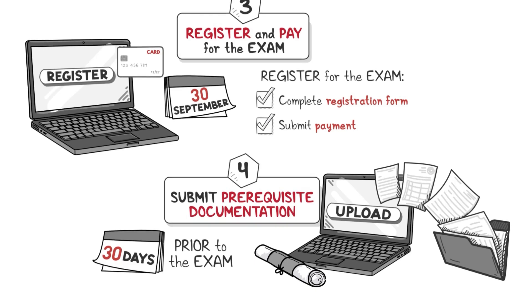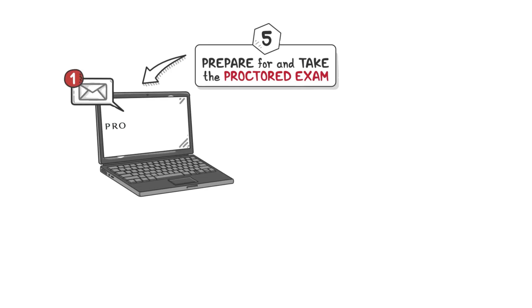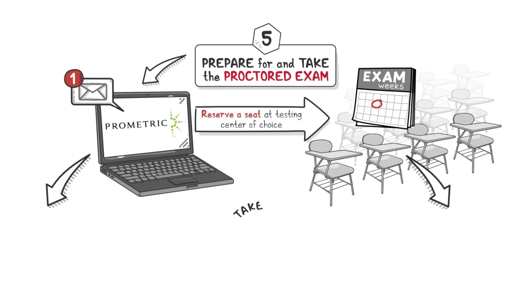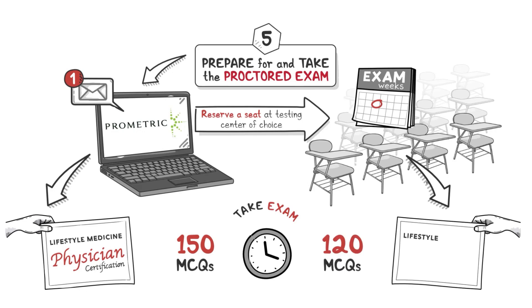Step 5: Prepare for and take the proctored exam. After the close of registrations on September 30th, an invitation will be sent from Prometric to reserve a seat at the testing center of choice on any available day during exam weeks. The exam consists of 150 multiple-choice questions for lifestyle medicine physicians or 120 multiple-choice questions for lifestyle medicine professionals, all of National Board of Medical Examiners standard. Test takers have four hours to complete the exam.